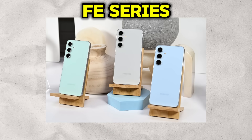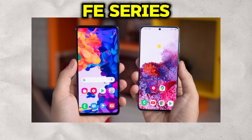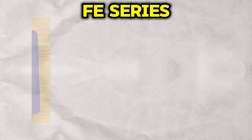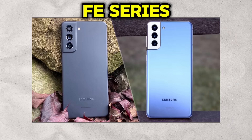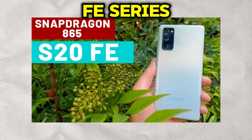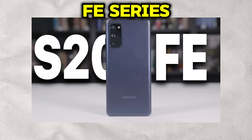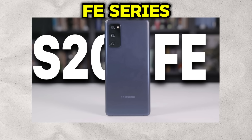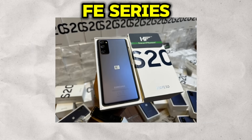The formula is consistent and effective: take the flagship processor of that year's S series, pair it with a high-quality, high refresh rate AMOLED display, and include a highly competent main camera. The cost savings are intelligently implemented in areas like build materials — opting for a durable plastic back instead of glass — or by using a slightly less advanced secondary camera. The first widely successful model, the Galaxy S20 FE, was a massive hit because it understood its audience perfectly. Subsequent FE models have continued this legacy, offering a powerful gateway to the premium Galaxy ecosystem, and proving to be one of Samsung's most strategic and popular lineups.